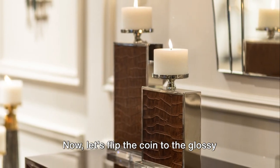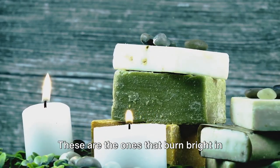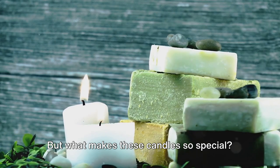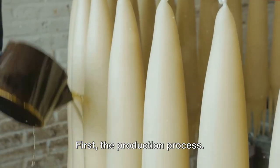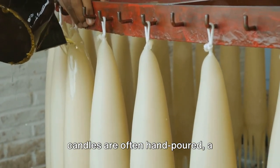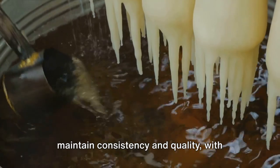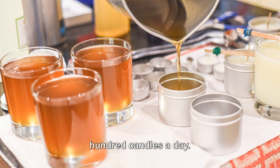Now let's flip the coin to the glossy side — expensive candles. These are the ones that burn bright in the houses of the rich and famous, the ones that grace the tables of high-end spas and boutiques. Unlike their cheaper counterparts, luxury candles are often hand-poured, a labor-intensive process that ensures a higher quality burn. They are made in small batches to maintain consistency and quality, with some brands producing as few as 100 candles a day.